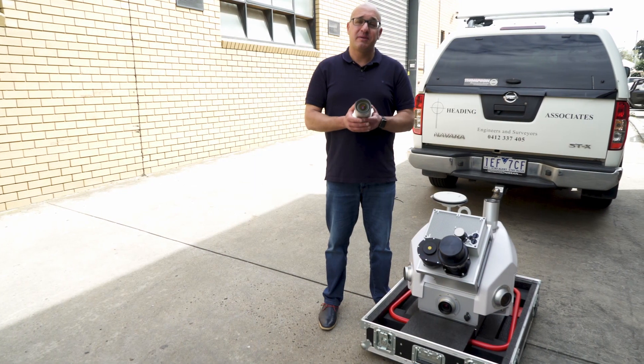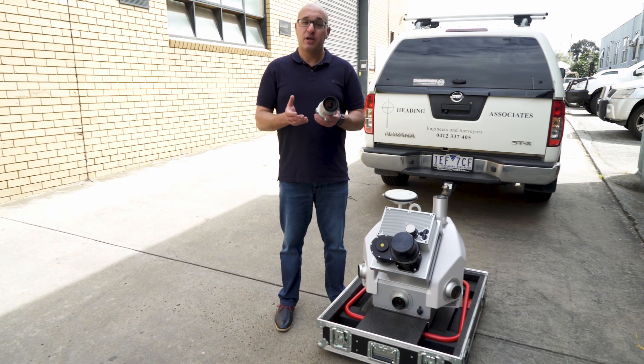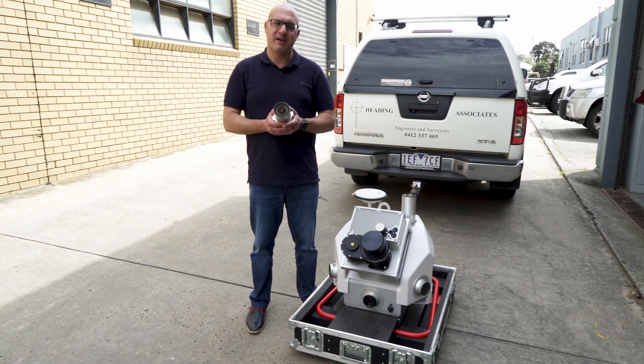The Pegasus 2 can be configured with a range of different sensors, including front and rear cameras, dual LiDAR, thermal sensors, and even an optional rear pavement camera and ground-penetrating radar.